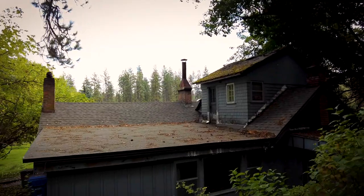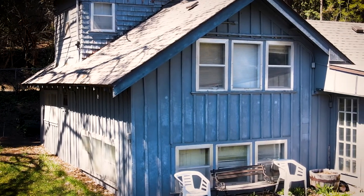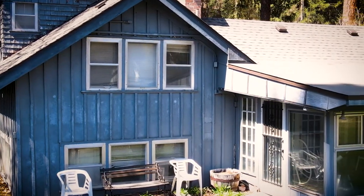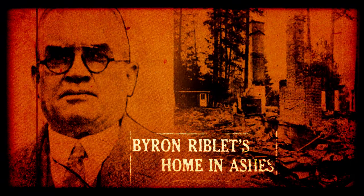John lives in what's called the Guest House, a small house on the Riblet property that was built for the caretakers. However, Byron Riblet and his family moved to the Guest House when tragedy struck — Byron Riblet's Kirtland Cutter mansion, known as Riviera, burned to the ground in 1933.